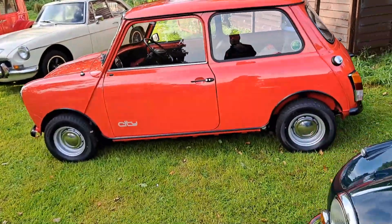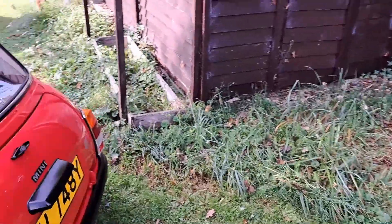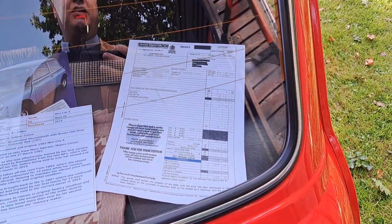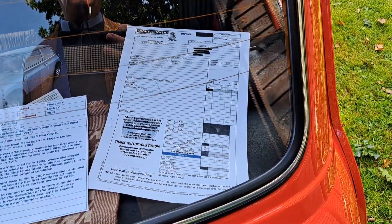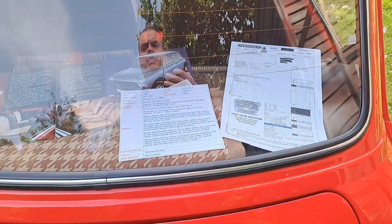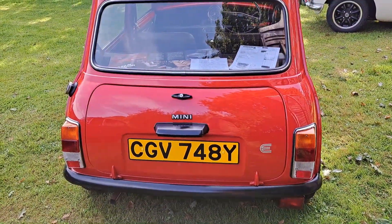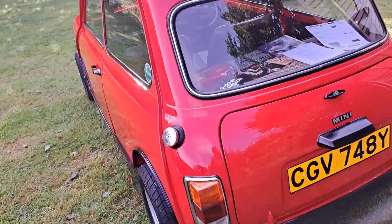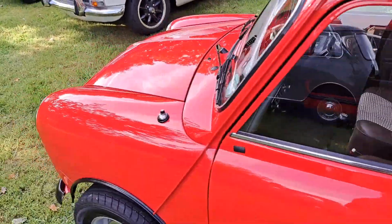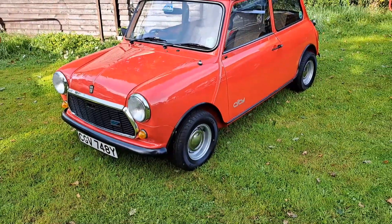And then we have an absolute poverty spec Mini. This one is a City - you don't even get a passenger mirror. From Margeretton - yeah, it's a 1983. Just absolutely, utterly nothing. Nothing at all. I think the wheels have been changed. That's about it, really. Original one, restored. Beautiful condition. But absolute sort of poverty spec goodness. Supercover Plus.